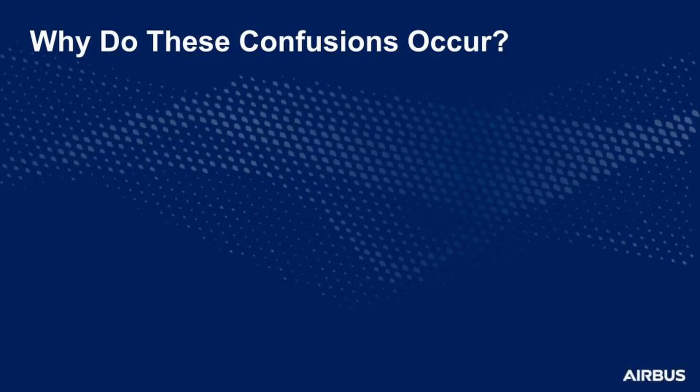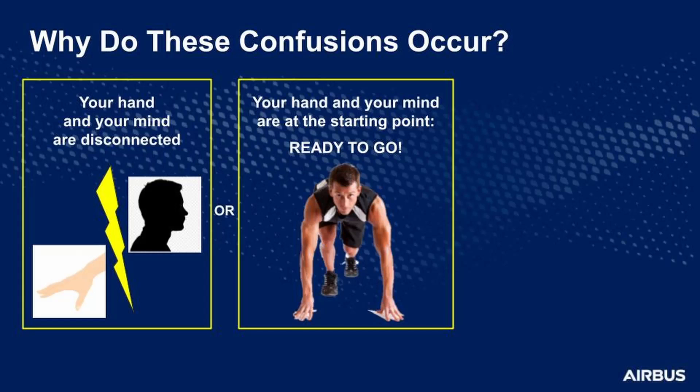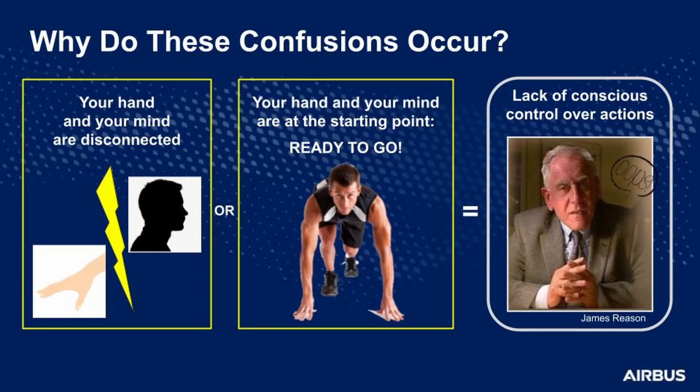Try to imagine the following situations. Your hand and your mind are disconnected — you are distracted or thinking about your last conversation with a colleague, but your hand is in armed mode somewhere in the cockpit. Or your hand and your mind are at the starting point and ready to go. Because your mind is almost sure of what your next action will be, a small cue can become a trigger for that action. Habits make you expect a certain action — because your experience determined that 99% of the time this action occurs at this moment. What is similar between these two situations? The lack of conscious control over the actions, according to James Reason. And oops, too late — your action was triggered.